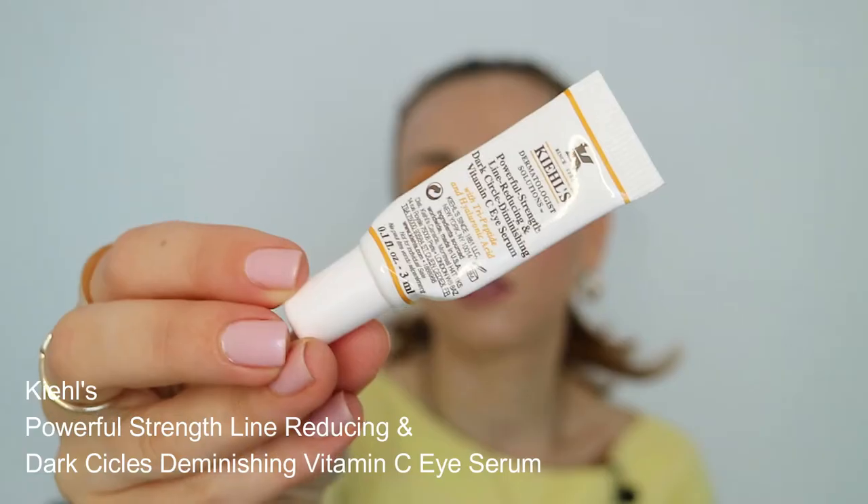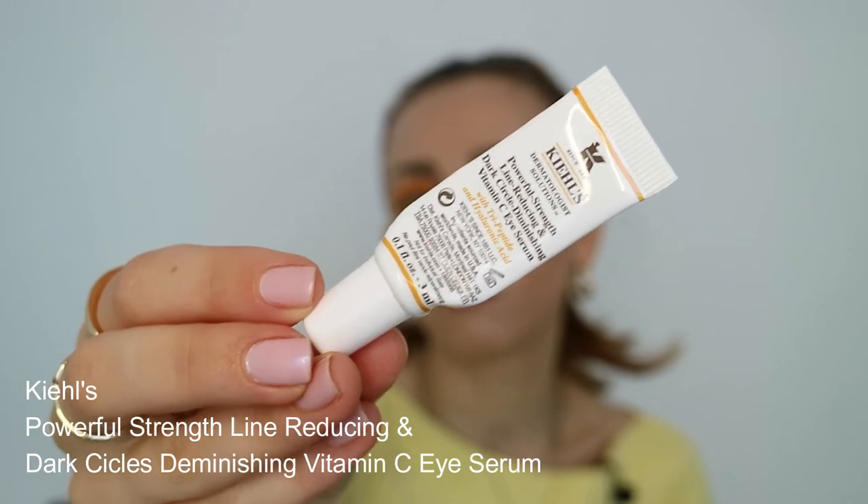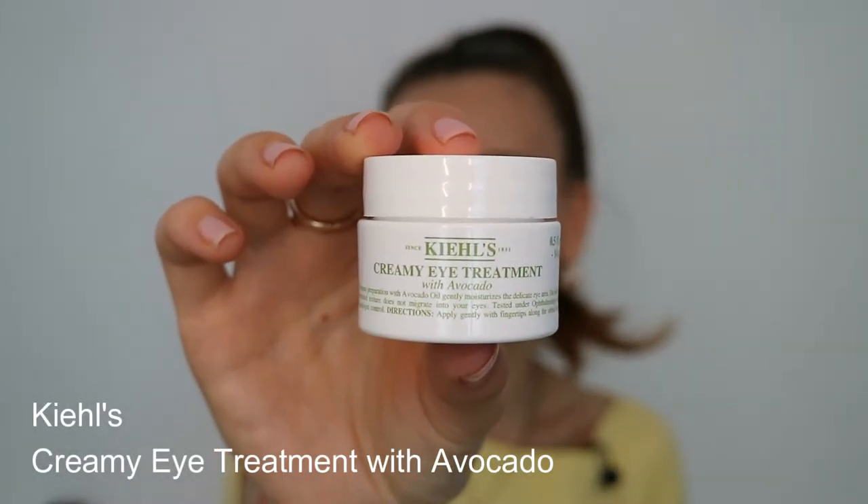Speaking of dark circles, before I started using Serum Placenta around my eyes, I had this little sample from Kyo's advent calendar — a dark circles diminishing vitamin C eye cream. It's a nice hydrating cream, but I didn't see anything special. And when I checked the price, it's not cheap.